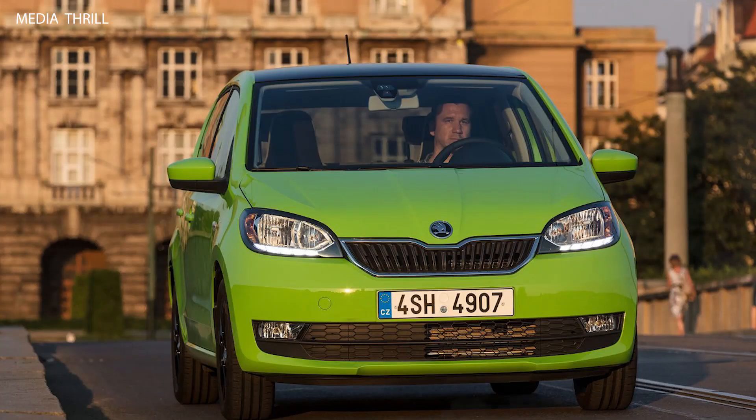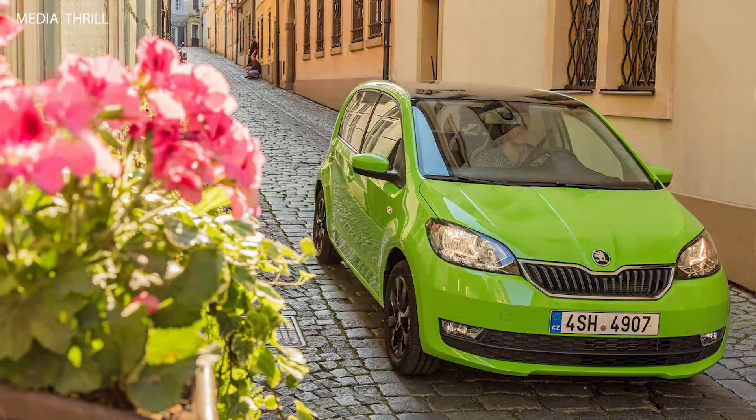Two body styles: the Citigo is available in both three-door and five-door variants, giving customers flexibility in terms of access and practicality.